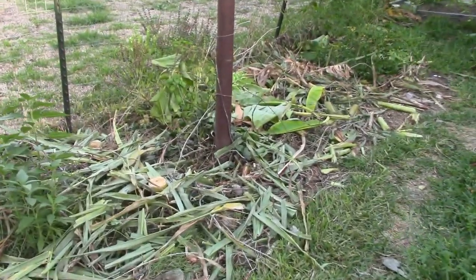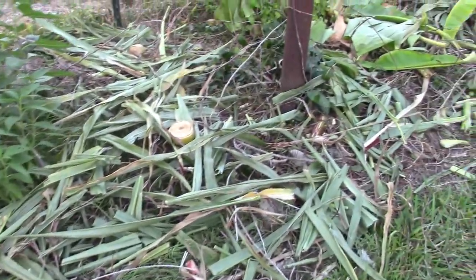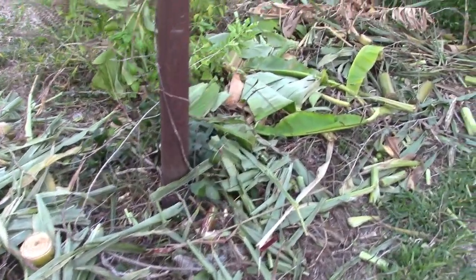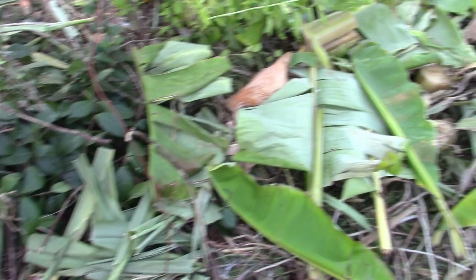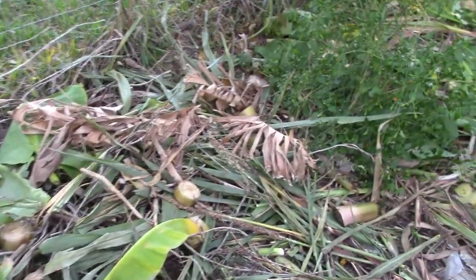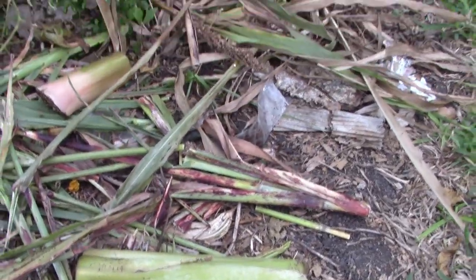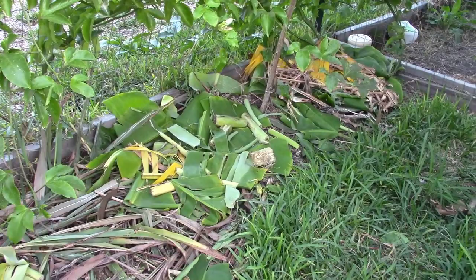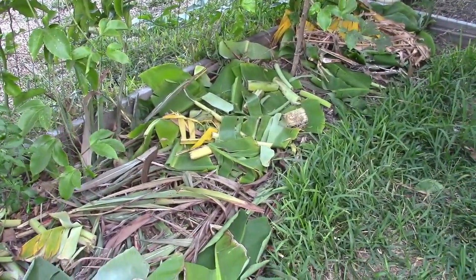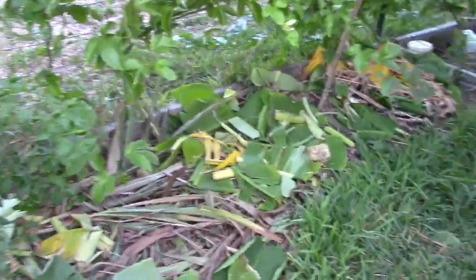I've begun chopping back banana plants and all kinds of plants really. I had some mullet plants up in here and I'm just mulching this bed with it. I'm not finished — I have a lot more stuff to pull out of the garden and lay here. Then I'm going to wet it down real good and let it rot and compost in place, so that this bed will be ready next year.